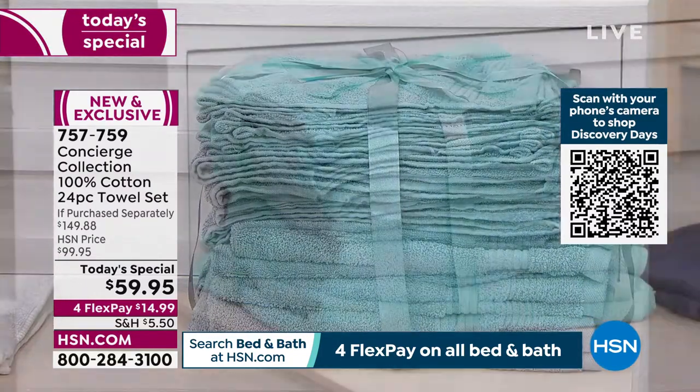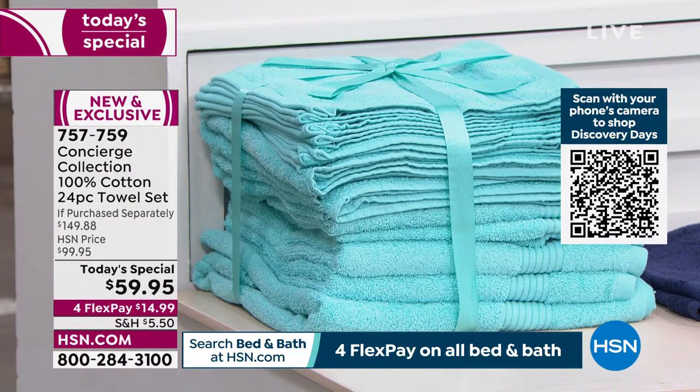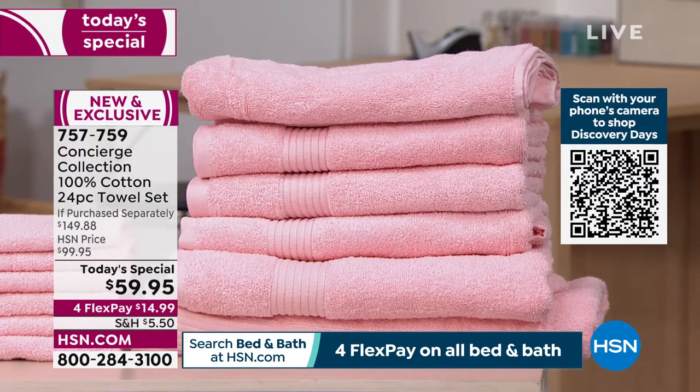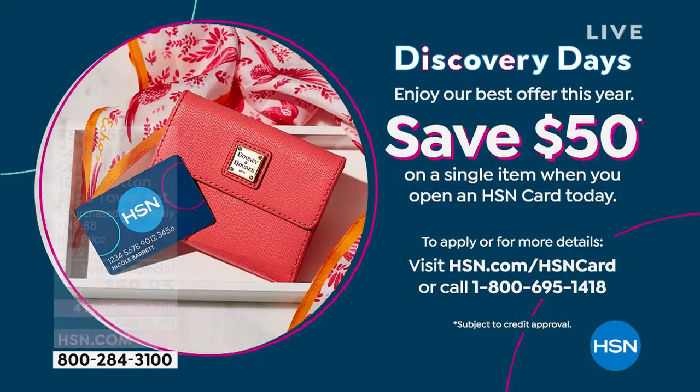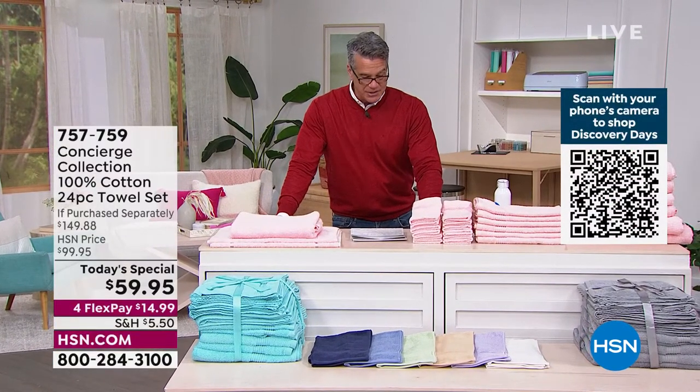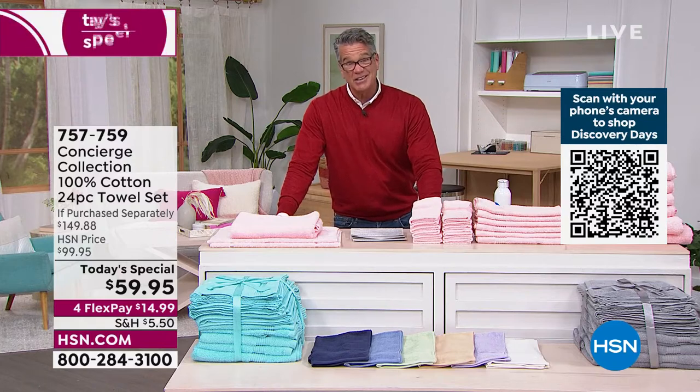To get these for $9.95 today, go to HSN.com or call us and get an HSN credit card. When you get one today, it's the most we've ever done as a gift back to you — $50 off as a new customer, which means your $59 towels will now be $9.95 plus shipping and handling. If you want to pick up more than one set, I'd encourage that as well.